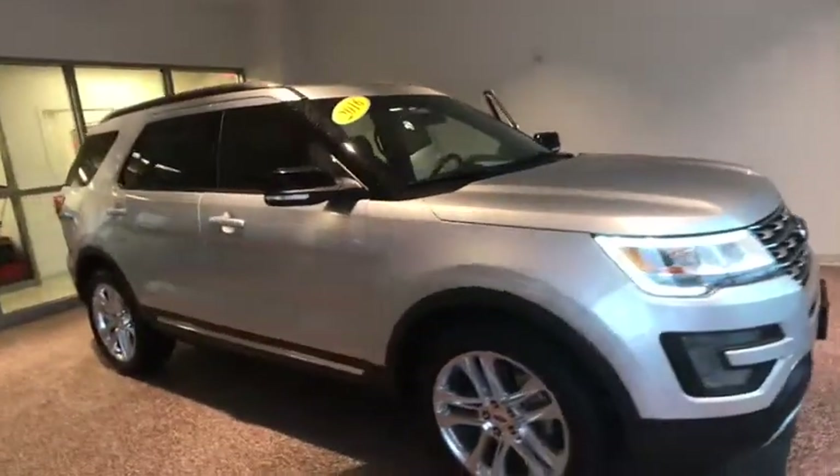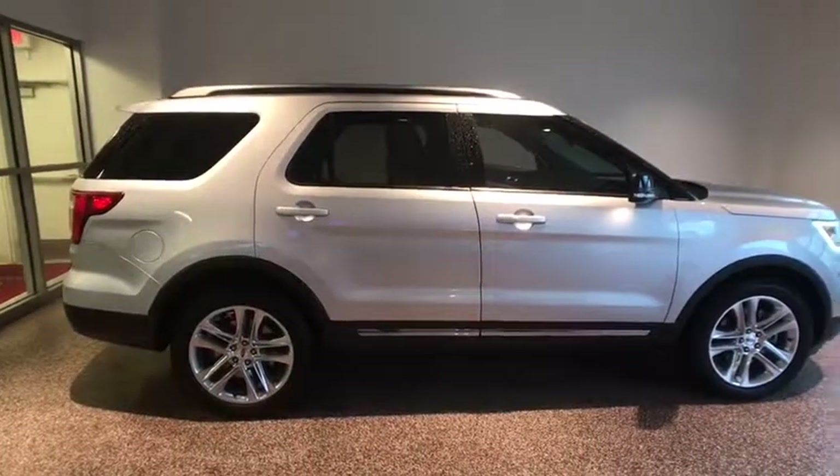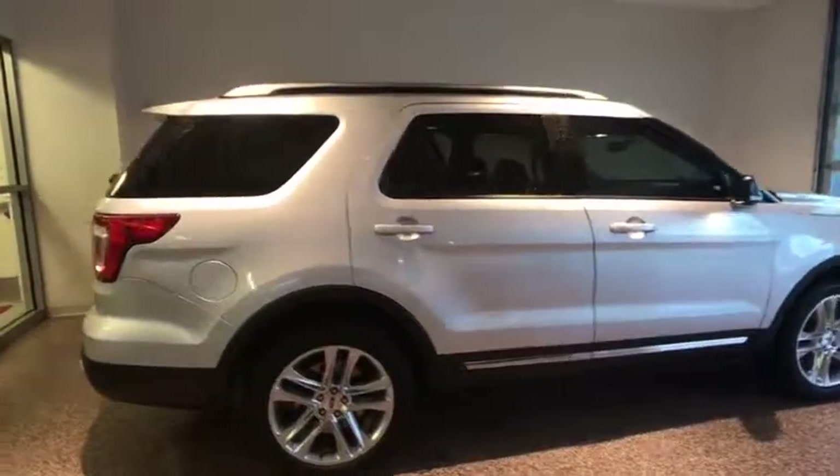The 2016 Ford Explorer. You've got a lot of capabilities to call on in a Ford Explorer. Don't underestimate your choices. This vehicle has less than 60,000 miles.